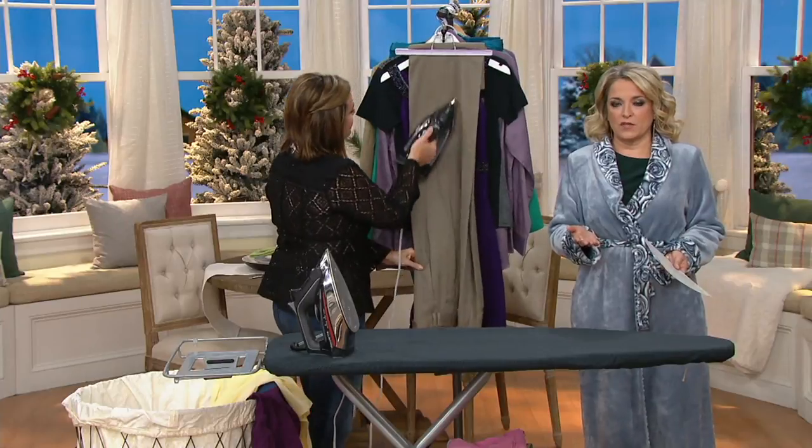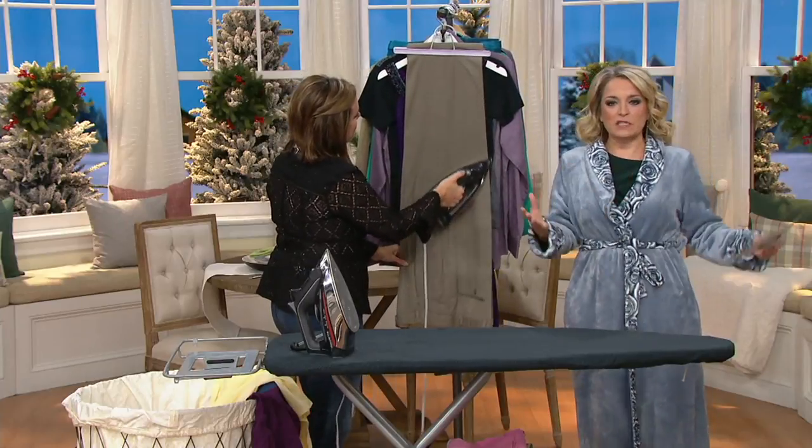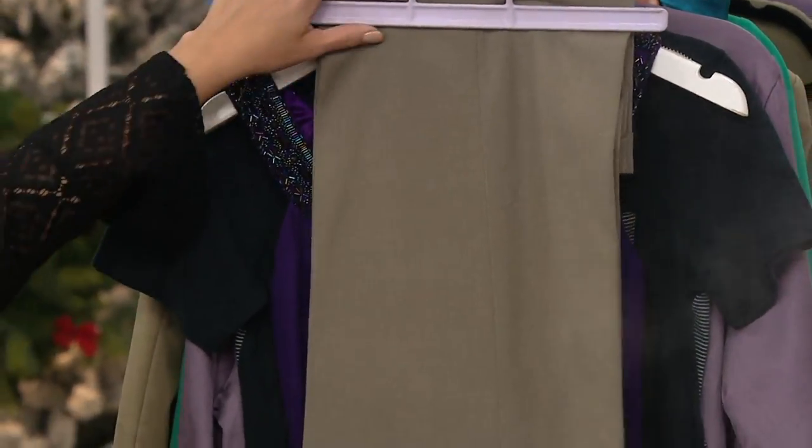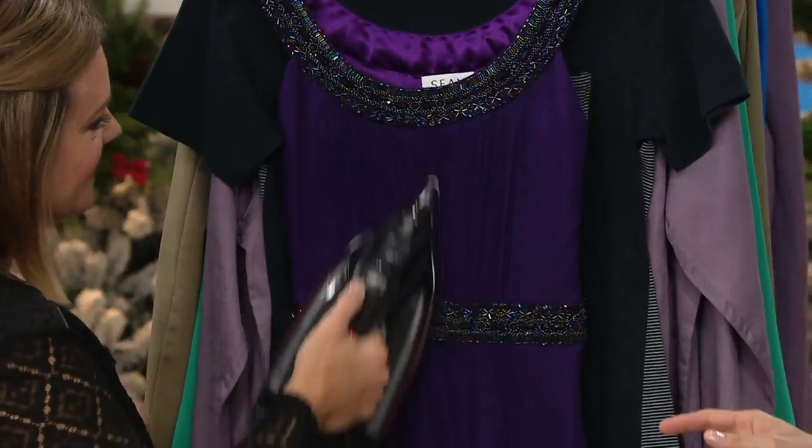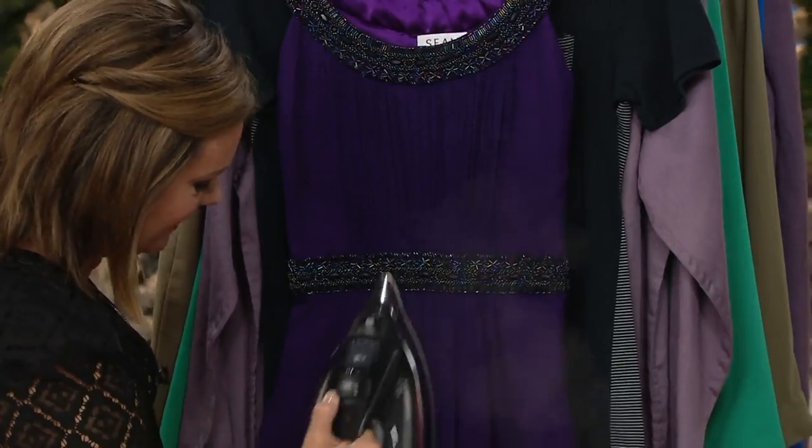We've been bringing you Rowenta here at QVC for 25 years. Over that span of time, more than 3 million Rowenta items have been sold, and 2.5 million of them were irons, because there is a true difference.